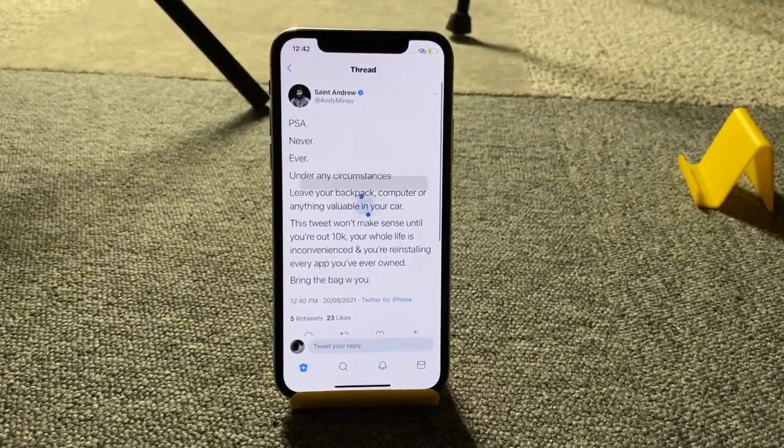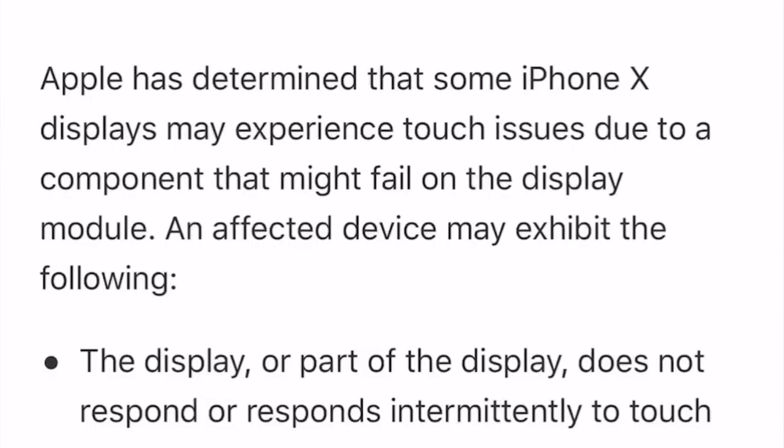If you use an iPhone X, what you need to do is take your iPhone X to the nearest Apple service center and they are going to replace it for free. There are some caveats: if you don't have any crack on your iPhone X screen, you can do it for free. But if there's a crack, you need to pay for the cost of repairing the crack before you get your ghost touch fixed for free.